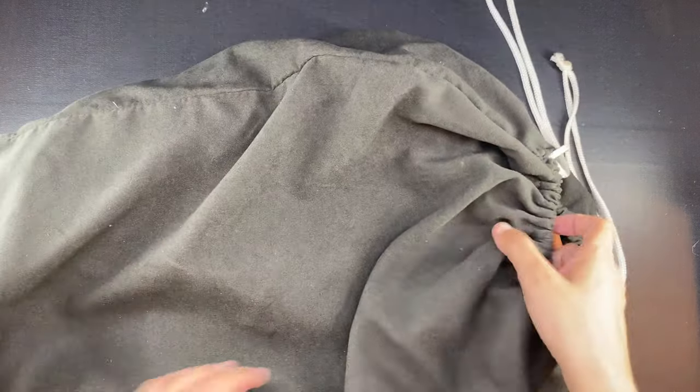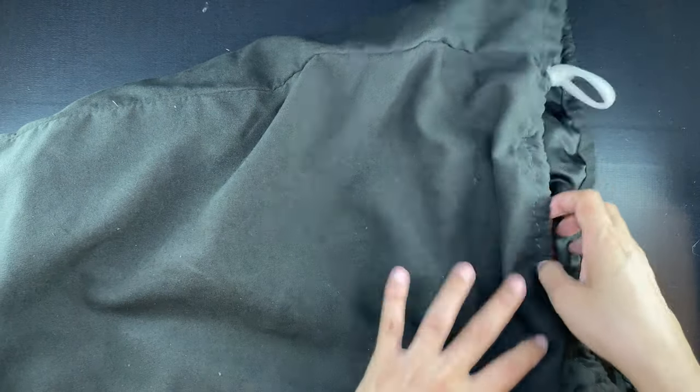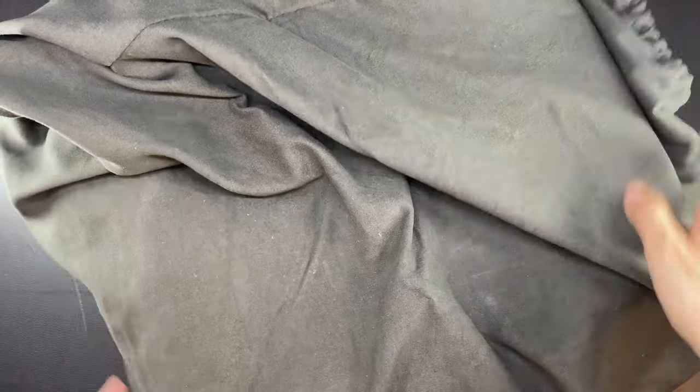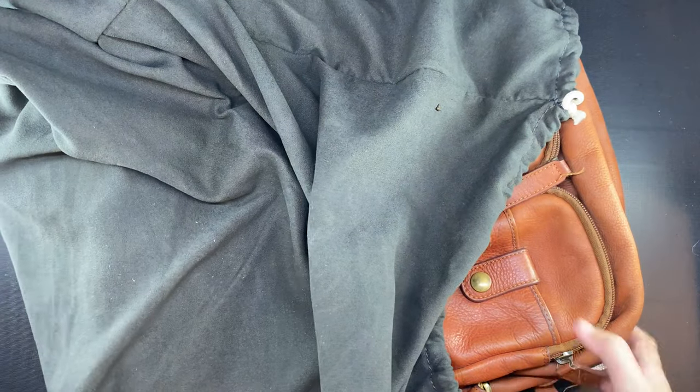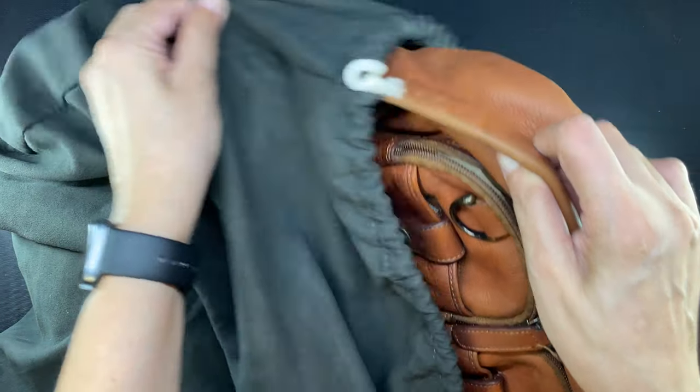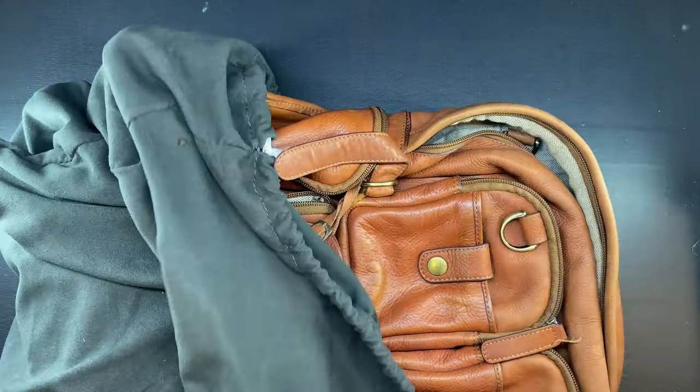Hi everyone, this is Marianne and welcome to my channel. Today I thought I'd take out my leather backpack from storage and start using it again because I need to be in a few places now, given all the things I need to get done. I'm also more mobile now on account of a new laptop that I can actually bring out and use as a laptop.